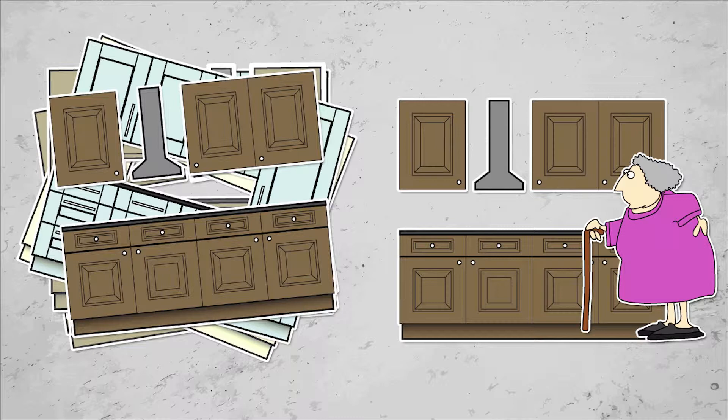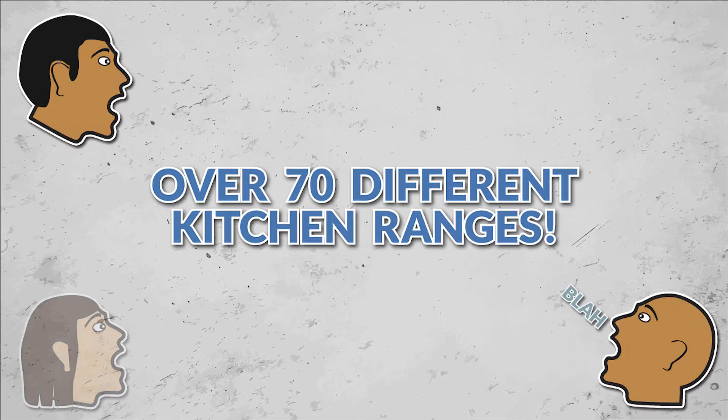You've probably already seen lots of different kitchens, you've been looking around for inspiration, and as much as you like Ethel's new kitchen next door, you don't want the same as her.